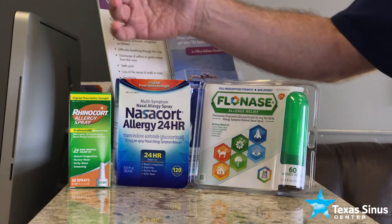The three available over-the-counter are Flonase, Nasocort, and Rhinocort. I'm always asked by my patients which one they should use. The answer is you should use whichever one works best for you and that you can get at the best price.